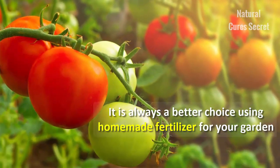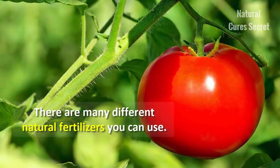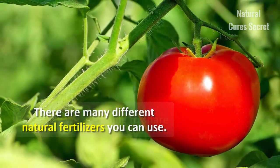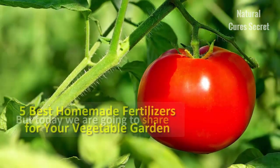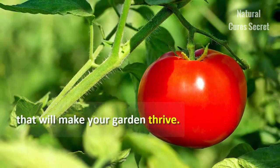It is always a better choice using homemade fertilizer for your garden instead of commercial ones. There are many different natural fertilizers you can use, but today we are going to share the 5 best homemade fertilizers for your vegetable garden that will make your garden thrive.